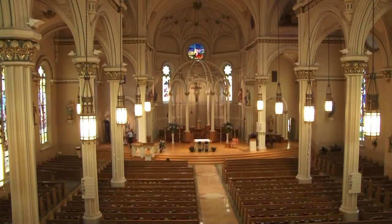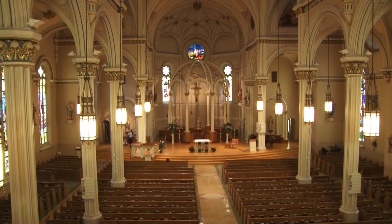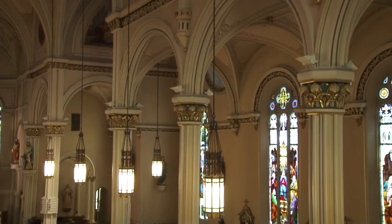But the symbolism and history doesn't stop there. Let's go inside. Look at the high arches, the natural light, the colors — all chosen with purpose, chosen more than a century ago.